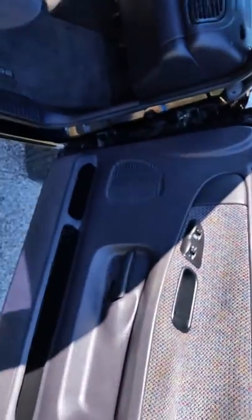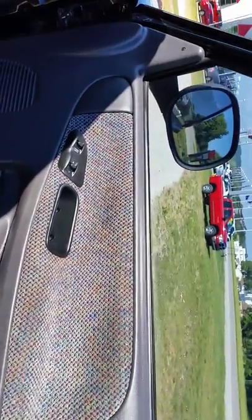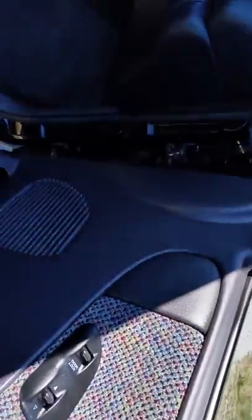It's got power mirrors, power windows, and power locks. It's got a remote key fob and also heated mirrors.